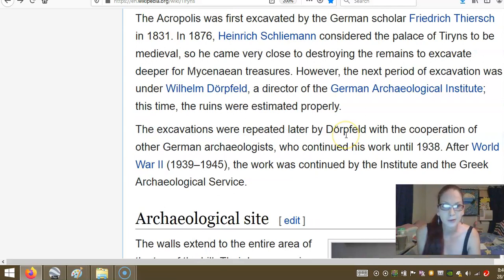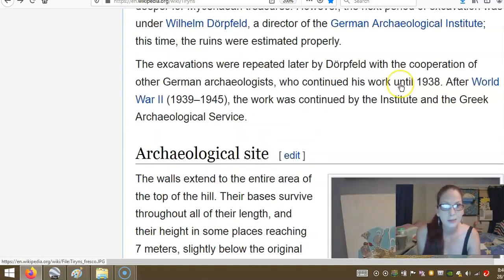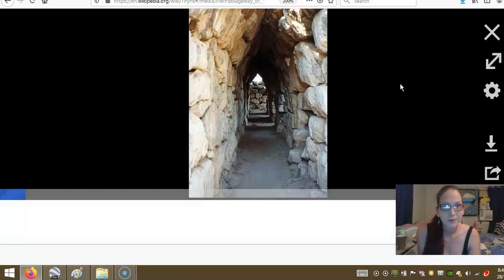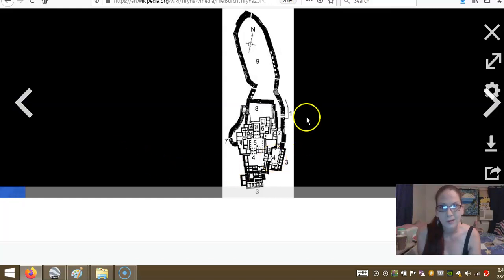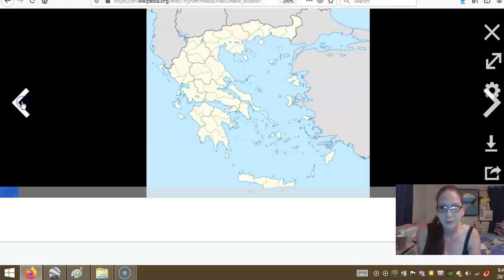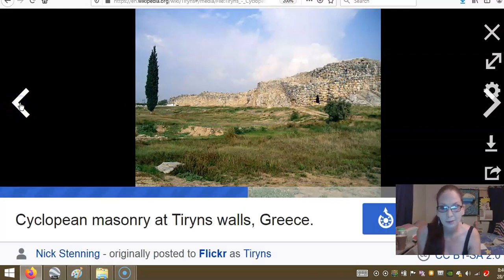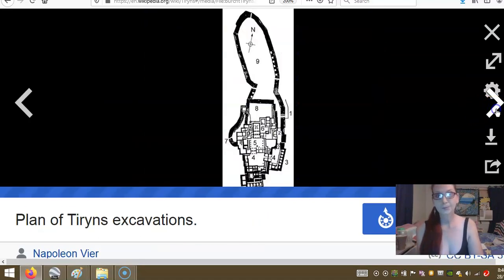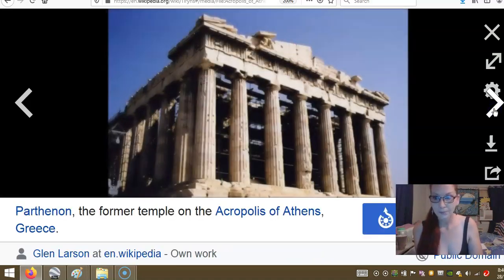So I just thought you guys might find this interesting. This is some of the decorations. The tunnels — the way they're built is like rounded. And here we have what I think they were talking about — the original Cyclopean wall.